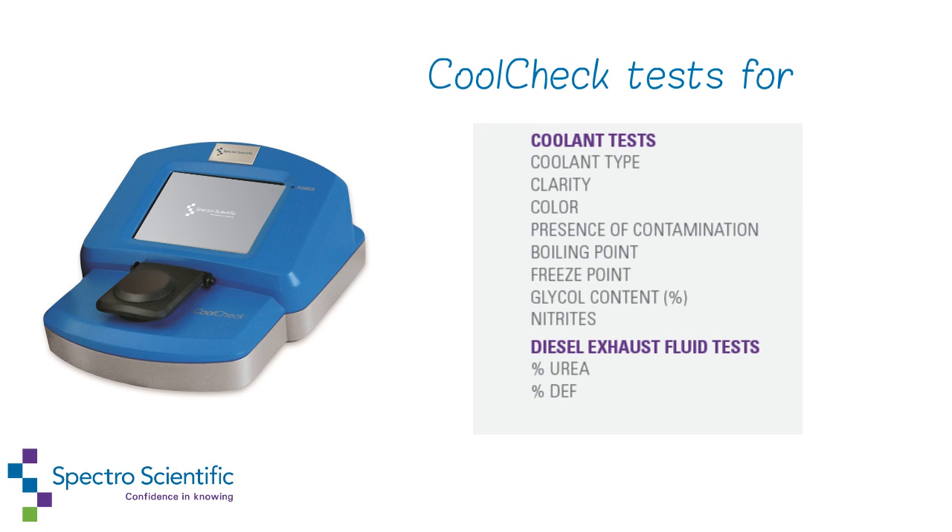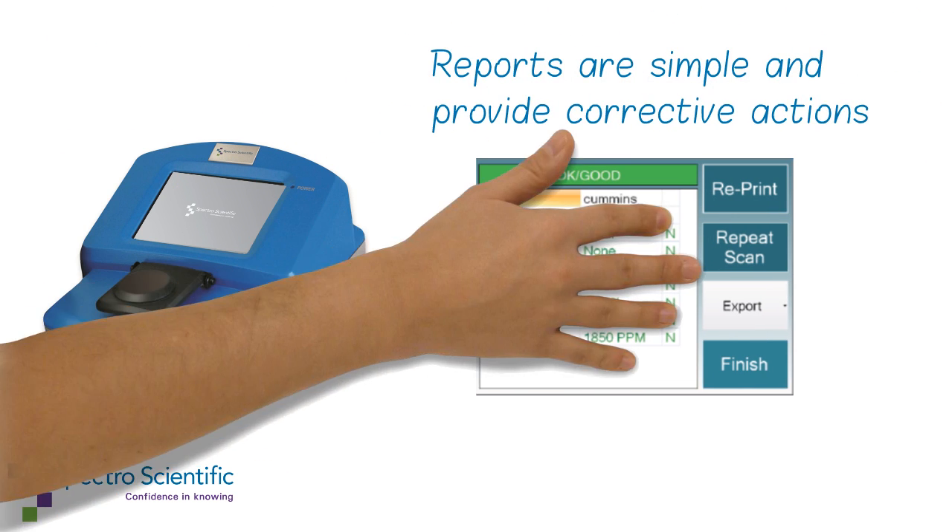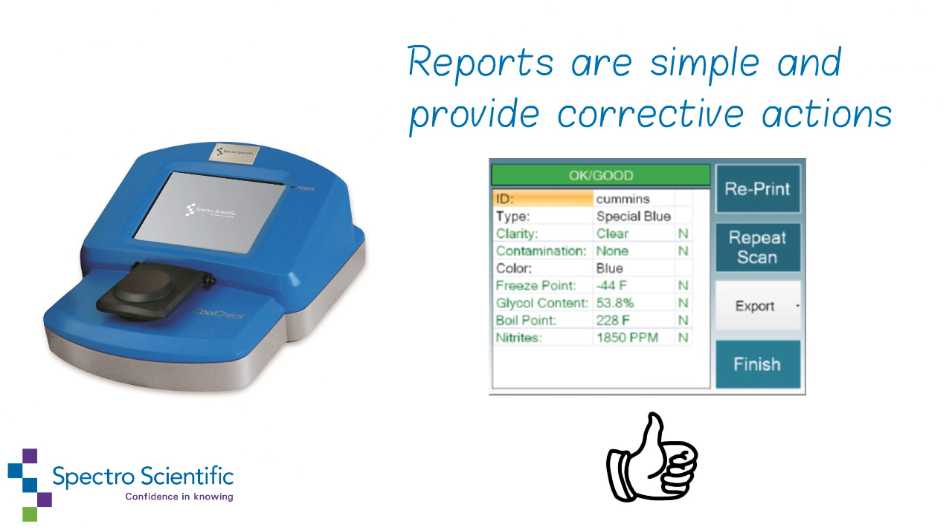CoolCheck tests for the following parameters. Reports are simple and provide corrective actions when necessary.